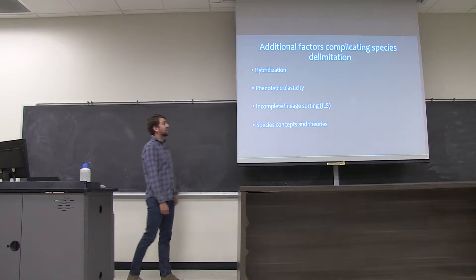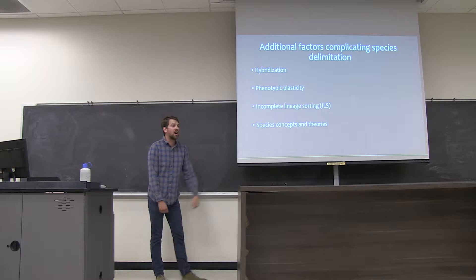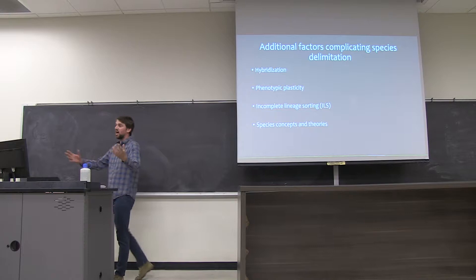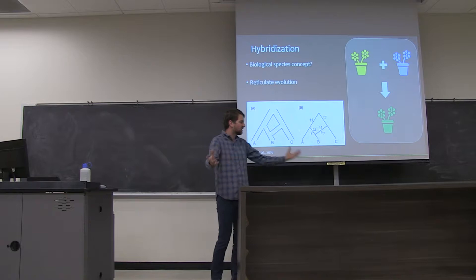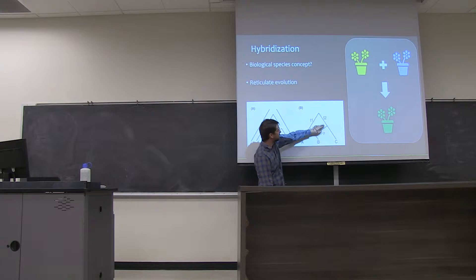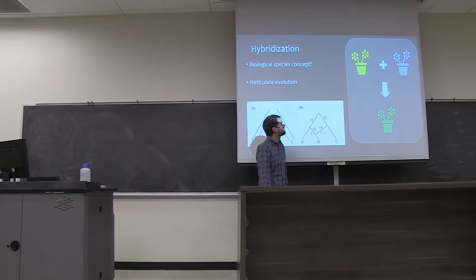There are a wide variety of additional factors that can complicate species delimitation besides cryptic speciation. One is hybridization, which can be a big problem. Highly phenotypically plastic species present challenges too. Complicated evolutionary scenarios such as incomplete lineage sorting and other forms of reticulate evolution are also issues. Hybridization clearly flies in the face of the biological species concept, which states that species are groups of non-interbreeding populations. Sometimes it's referred to as reticulate evolution, where two species that have been separated in time share some gene flow at some point, or potentially ongoing.